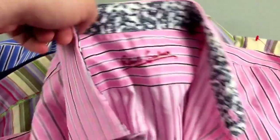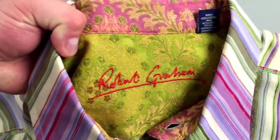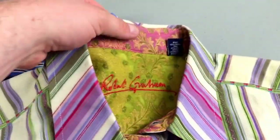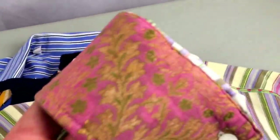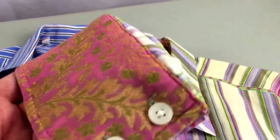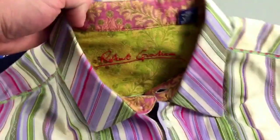This might bring me about $40 to $50 — not a bad profit. And here again, guys, this one's a little more colorful. This is a Robert Graham, a little more colorful with the leaves and stuff. Very nice shirt. It has the contrast collar cuffs — really nice shirt. This one might bring $65 to $70. That's what I would guess.